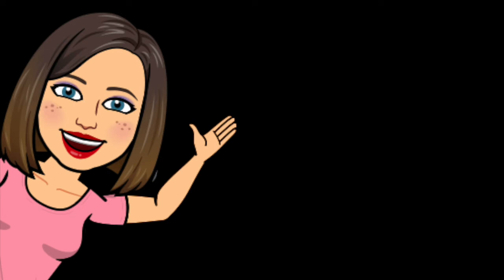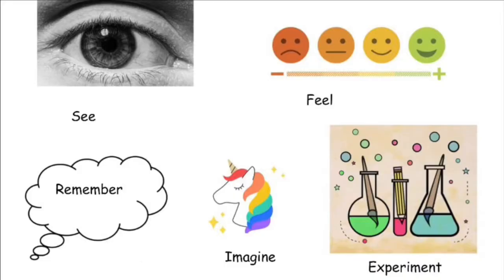Hello, artist! You already know that artists create ideas from five different sources. They create ideas they can see with their eyes, feel in their heart, remember or imagine in their mind, and they experiment with materials.